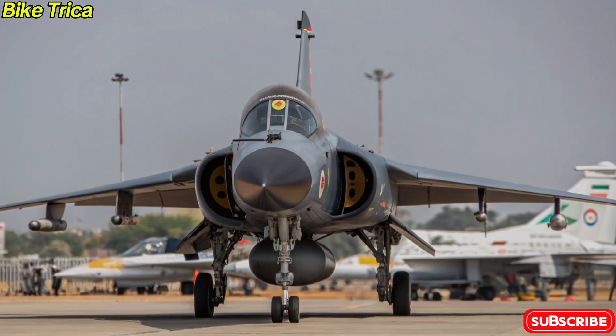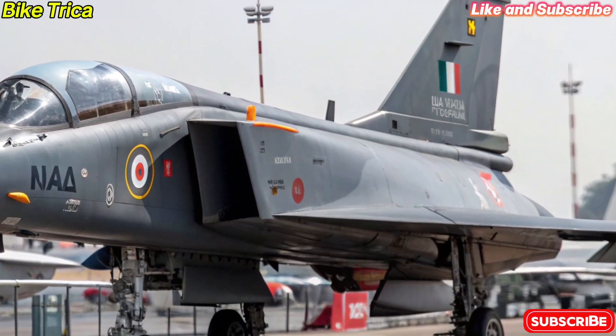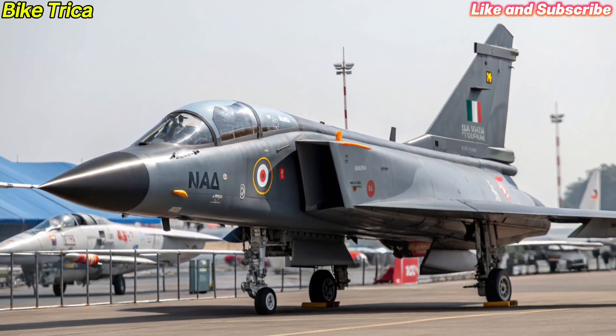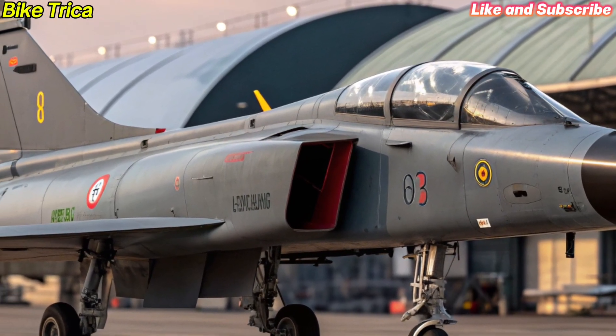Welcome back to BikeTriker, the channel where we explore the latest innovations in the world of machines. Today, we are diving into the new 2025 HAL Tejas MK2, India's next generation fighter jet that is set to redefine aerial combat capabilities, design and build.